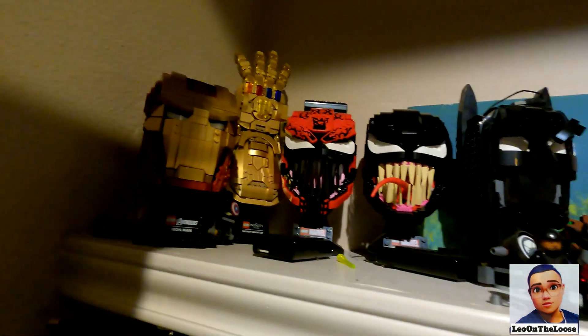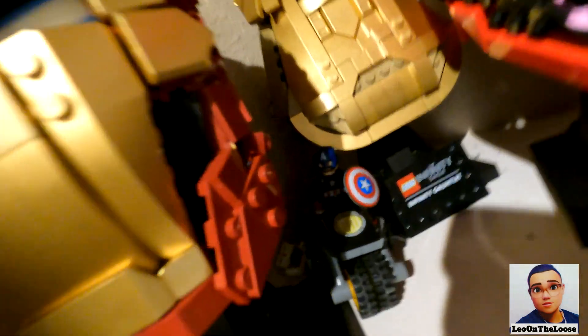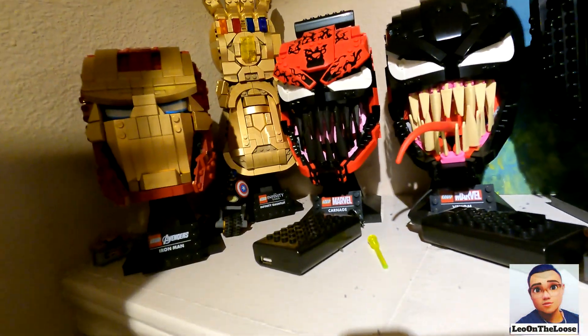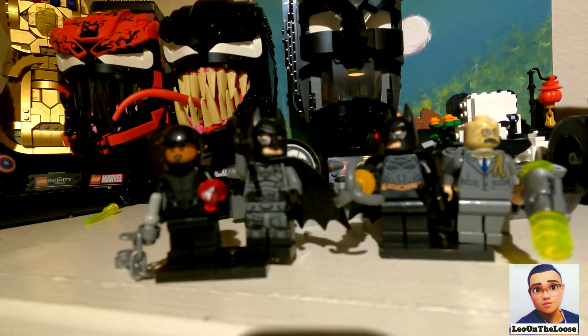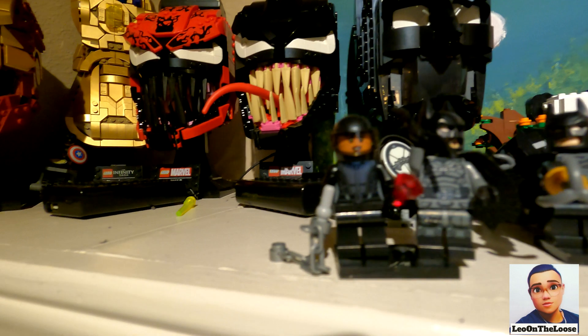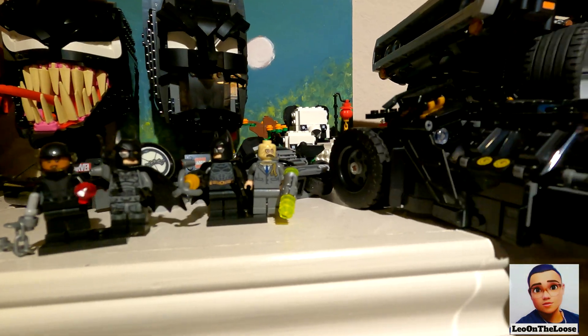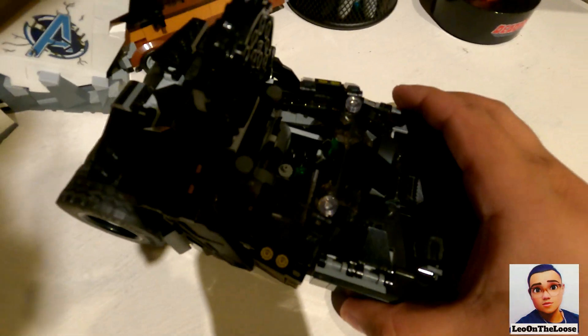Over here I have two shelves full of Legos and also a new set that I just got randomly. Over here I have the Iron Man head himself. I have little Captain America on his motorcycle back there. The Infinity Gauntlet which looks amazing. Carnage, Venom, Batman. I got Scarecrow, the Dark Knight Batman. The new Batman and the cat. I have the Batmobile right here — I'm gonna go ahead and take this one down. You can open it up and look inside there.